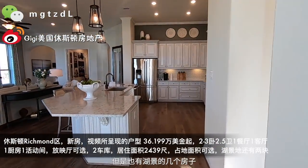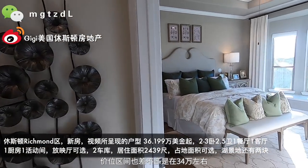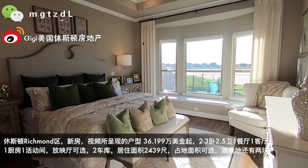从主餐厅望出去的湖也是很漂亮的，它这个位置正好占了一个非常好的湖景。可是这个非常美的湖景的房子已经卖完了，我们现在还有几个没有这么大湖景但也有湖景的房子，价位区间也差不多是在34万左右。这是主卧的感觉。